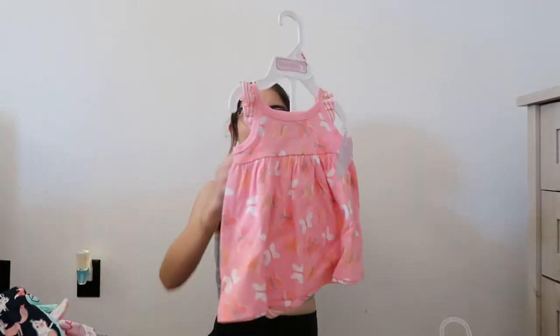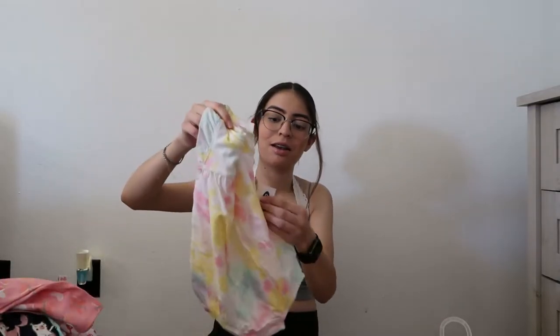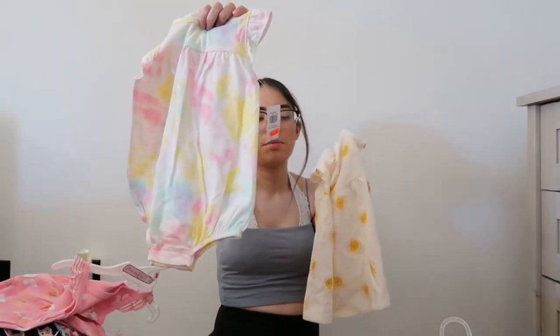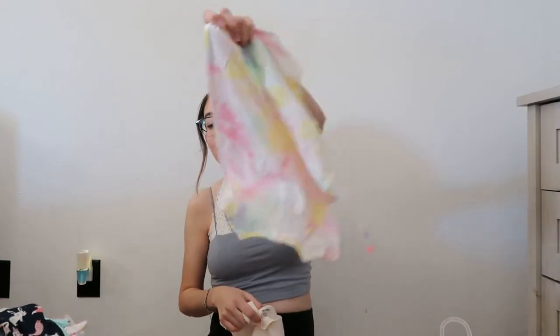This little dress thing with the little underwear — I love these kinds of outfits. I feel like they look so cute with their big diapers and stuff. This little shirt dress, I think it was so cute. In store they didn't have the romper, but I ended up getting the shirt because it was cute. But I really want to get the little romper.